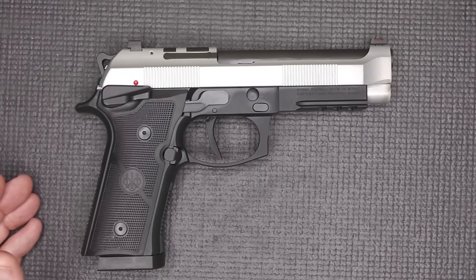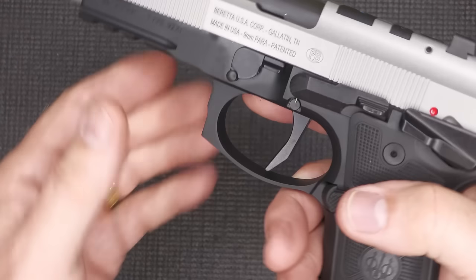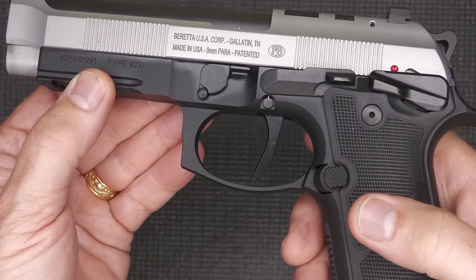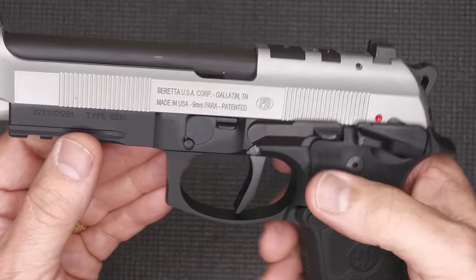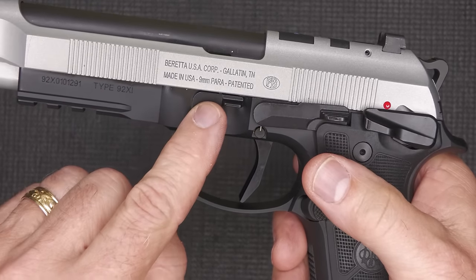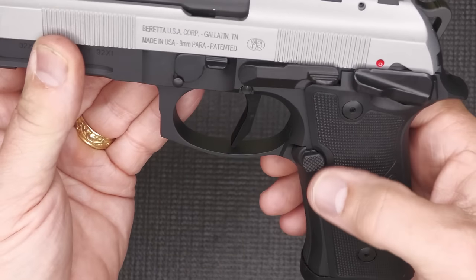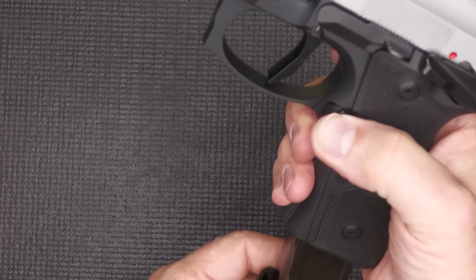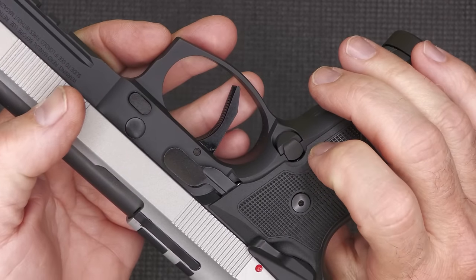With the aluminum frame on the Beretta, all the controls are pretty much the same as the standard 92 — except for your frame safety, slide stop, and takedown lever. We have a three-slot Picatinny rail, an extended mag release which is checkered, and that can be switched to the other side.